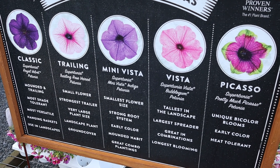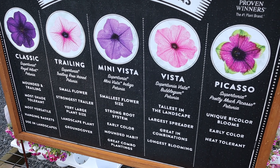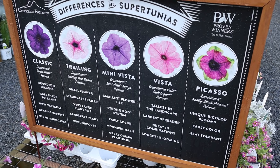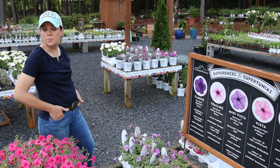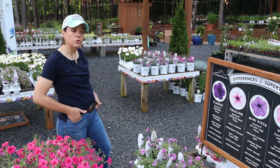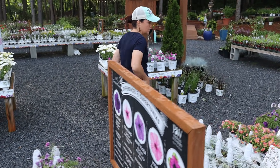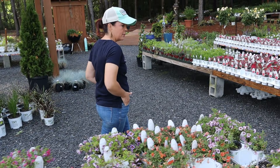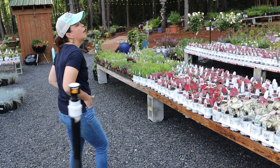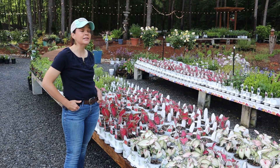This sign that we have here at the nursery helps our customers really understand and know the difference between the different series of Supertunias, because depending on how you want to use it, maybe you choose a different petunia. I still love that name — I'm joking with my kids, I'm like next time we have a pet we're going to name her Petunia and they're like, 'Mom, that's a flower!'